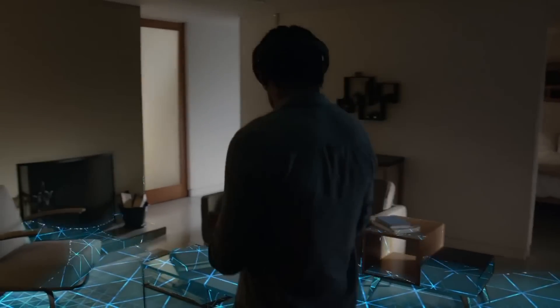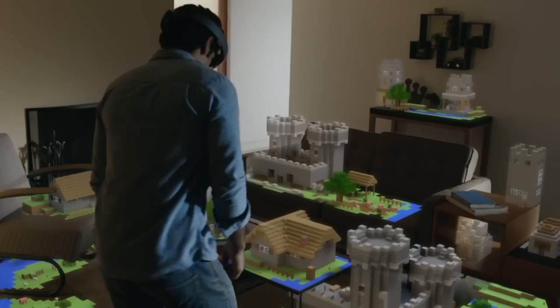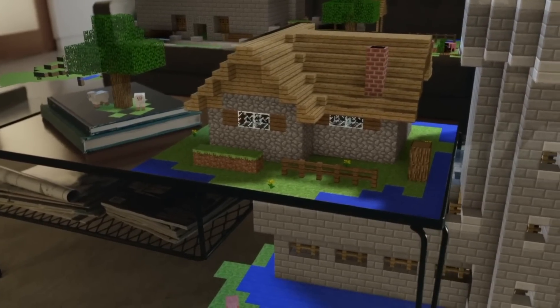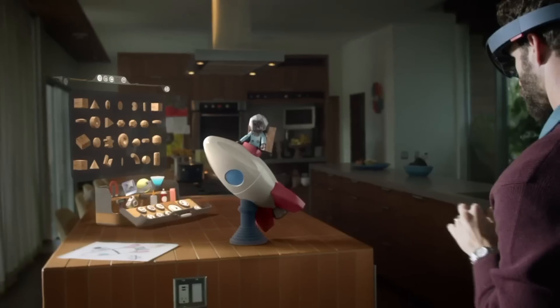One of the biggest demos is when they showcase Minecraft, which is available at the Windows event. There's a guy in his living room and you can see he has a whole Minecraft city created. I don't play Minecraft, but when I saw that I was like, 'yeah, give me one right now' so I can create something, destroy it, kick around and do whatever. If you can do that, it would be very massive and something a lot of people would enjoy because it brings the power of creation to your fingertips.